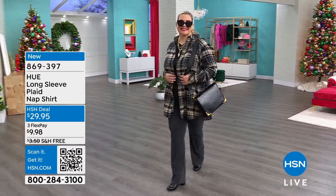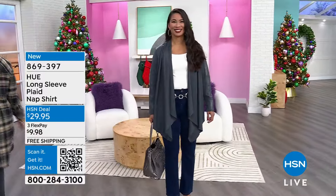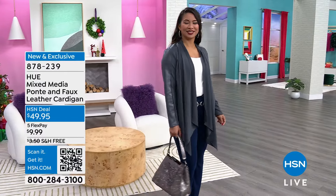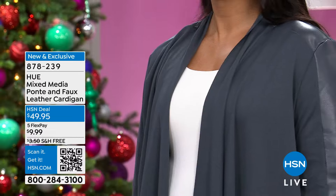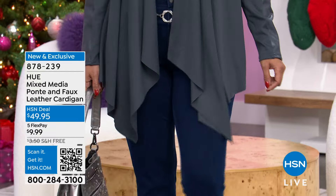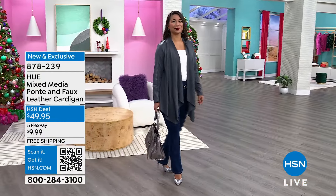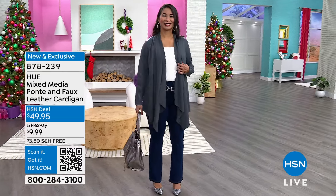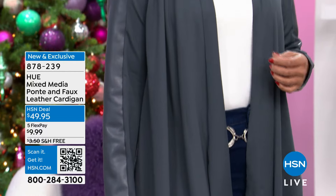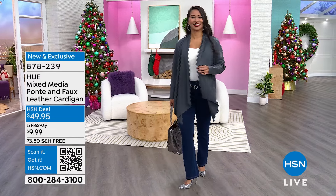It's coming up. If you don't want to wait, don't wait. Everything's on free shipping and Five Flex. I wanted to share this cardigan with you that Valerie has on — it looks like leather. It's a mixed-media Ponte and faux leather cardigan. It's so cool, available in dark gray, wine, or black, in extra small to 3X. Less than $50, shipping is free, and Flex pay is less than $10.